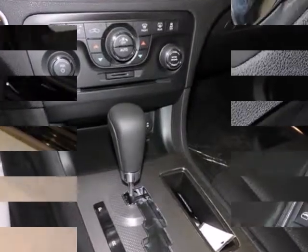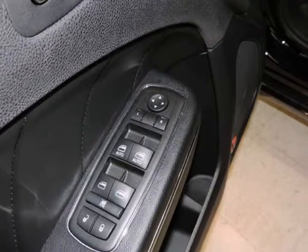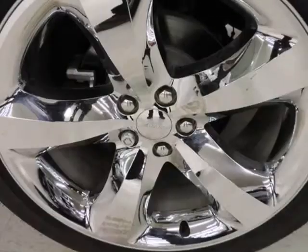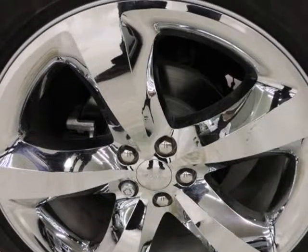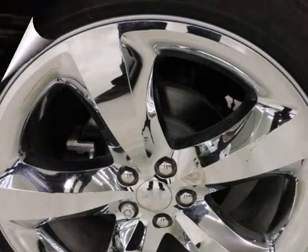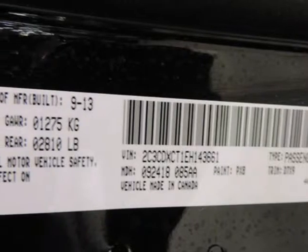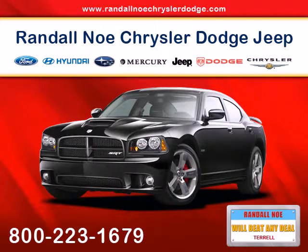Base Charger SE models are value-priced at about the same money as front-wheel drive six-cylinder midsize sedans, while Dodge boasts that the Charger RT is the most affordable eight-cylinder sedan in America and the Charger SXT is the most affordable full-size car with 20-inch wheels. Gas mileage isn't bad either, provided owners go for the six-cylinder.